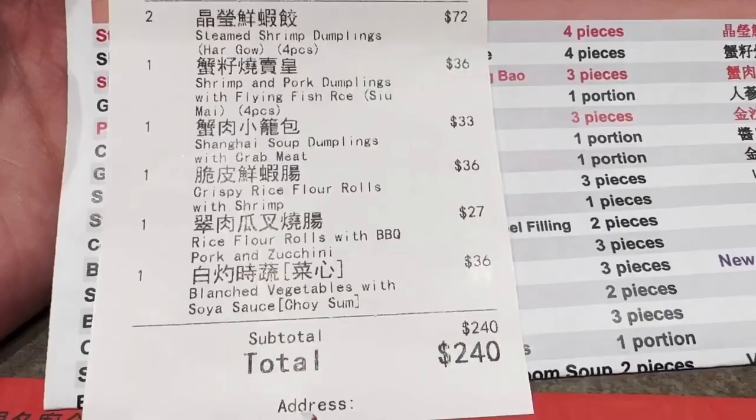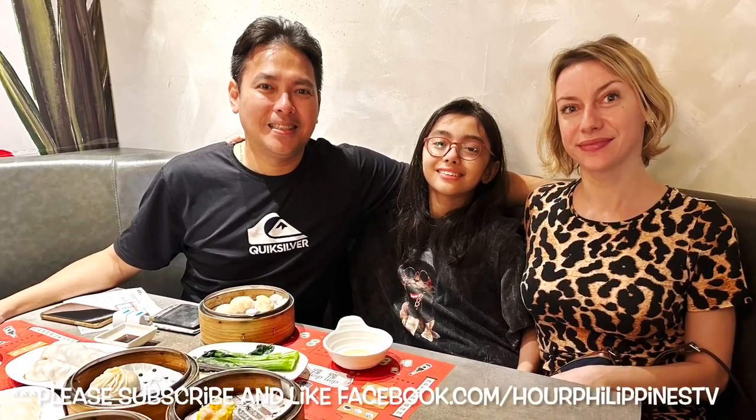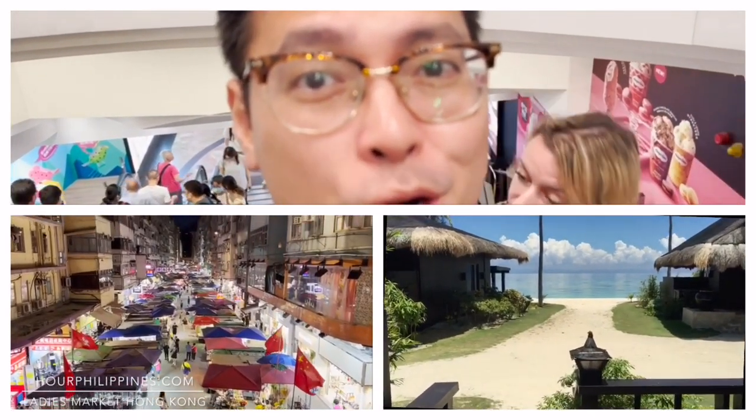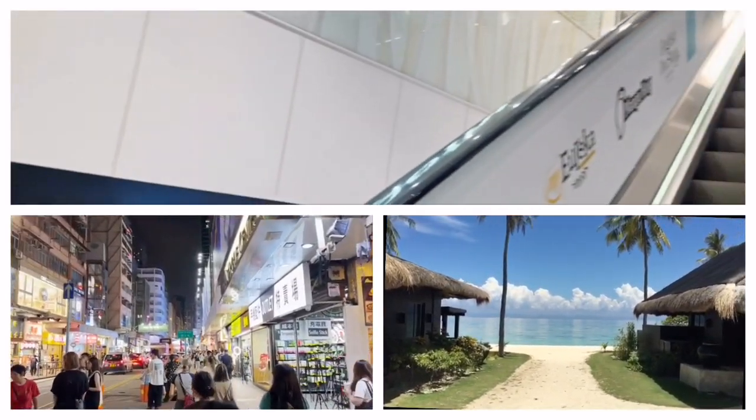Thanks for watching guys. Please stay safe. We'll see you in the next episode. We're back at Moko, one of the biggest malls in Mong Kok, which is connected to the hotel we're staying at — Royal Plaza.